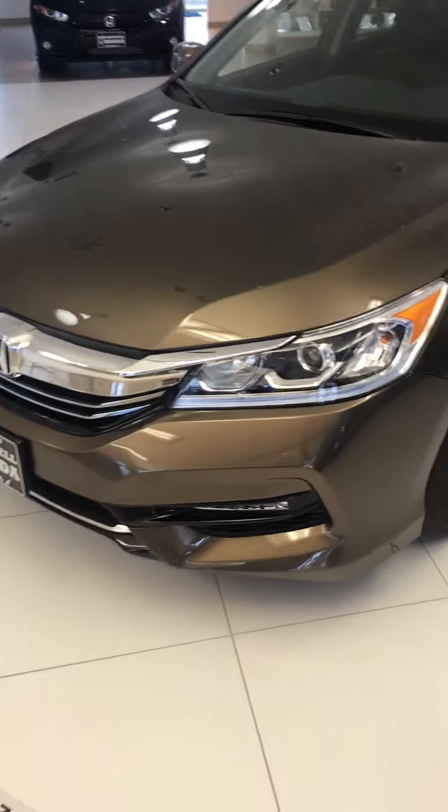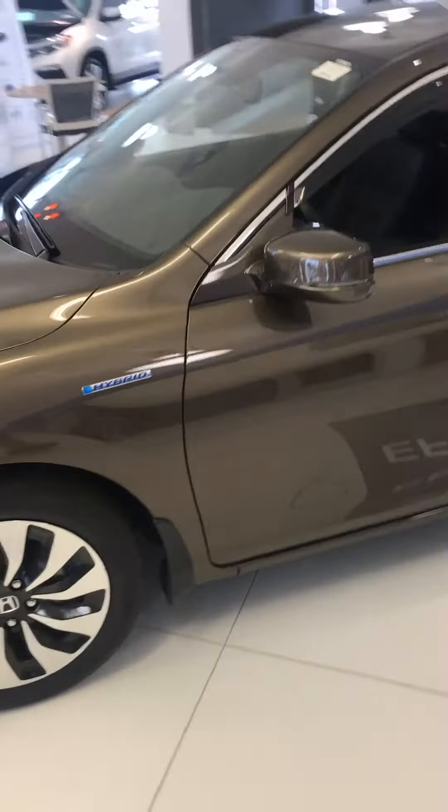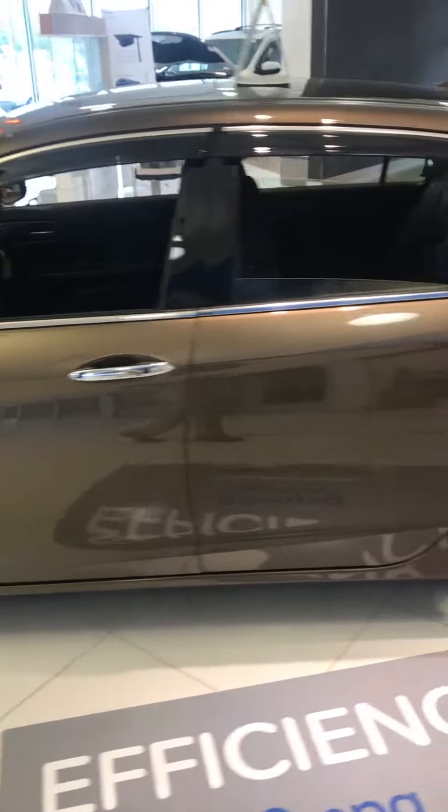Hey, good afternoon. This is Cory Rucker from San Basel Honda. I just wanted to shoot you a quick video about one of the Honda Accords we have in our inventory. This is just one that's on the showroom floor, so I picked this vehicle for you.